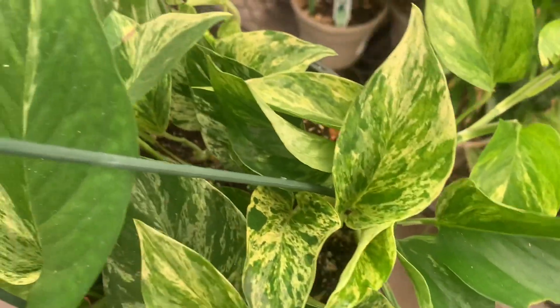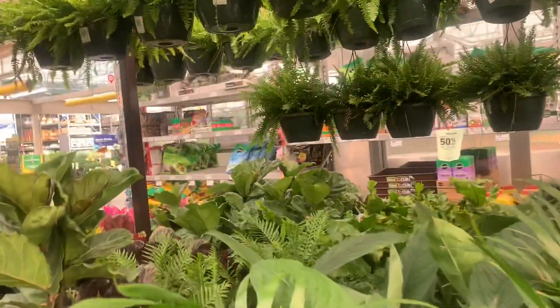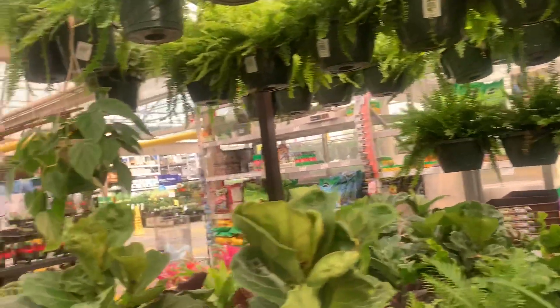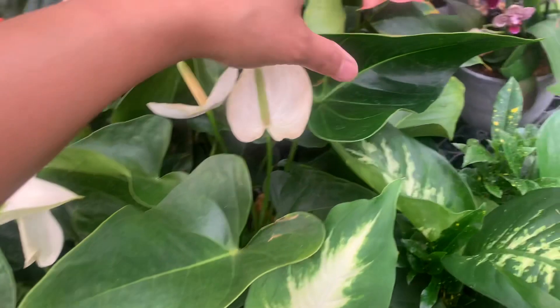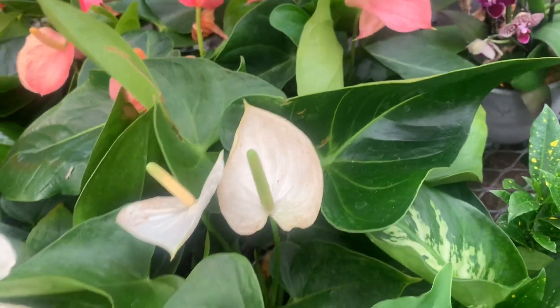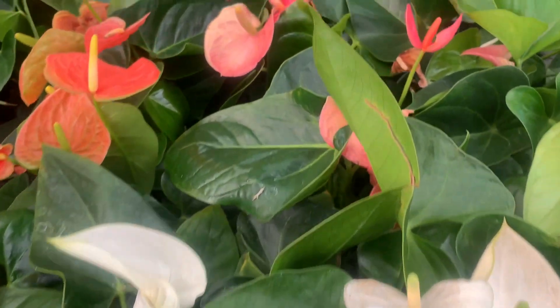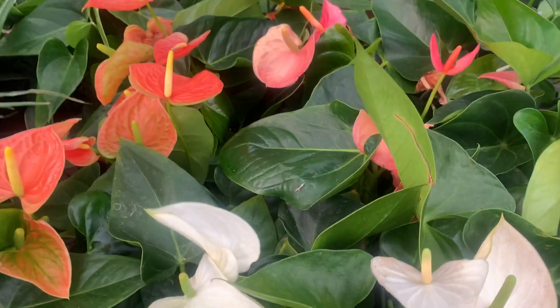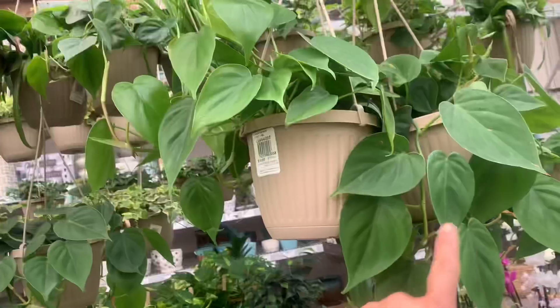You don't have marble queen, Jen? Let's see their anthurium — maybe we'll get lucky to get a really nice anthurium here. Well, it's regular anthurium — how much is it? 22 bucks. Wow, that's hard.